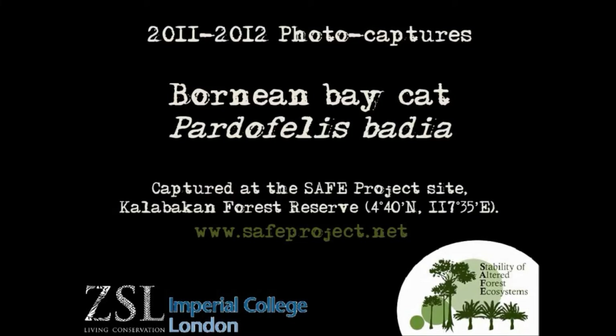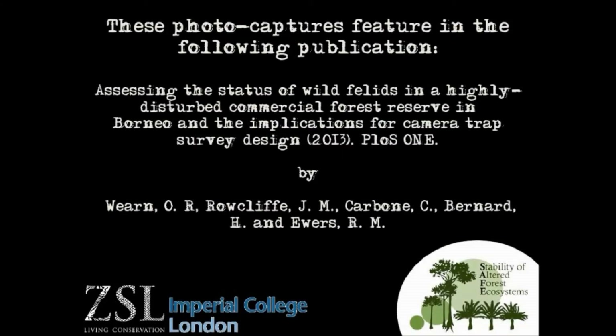In this video we present photo captures of the Bornean bay cat, an extremely rarely observed species and certainly one of the world's rarest felid species. These captures feature in a paper published in PLOS 1.